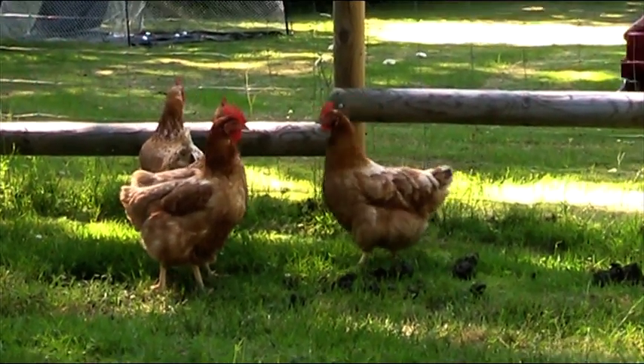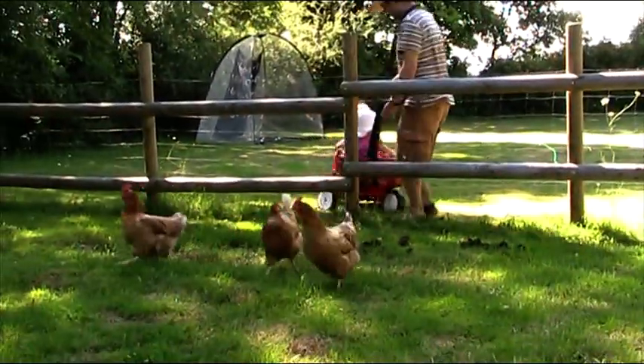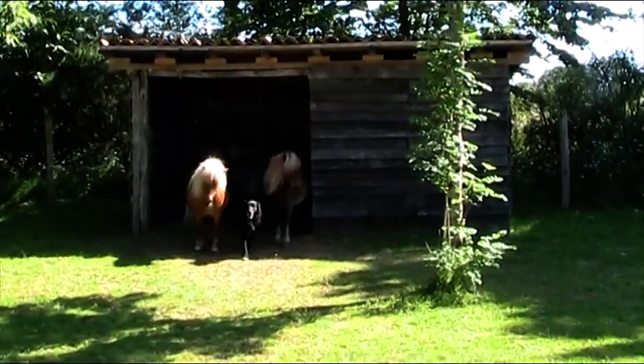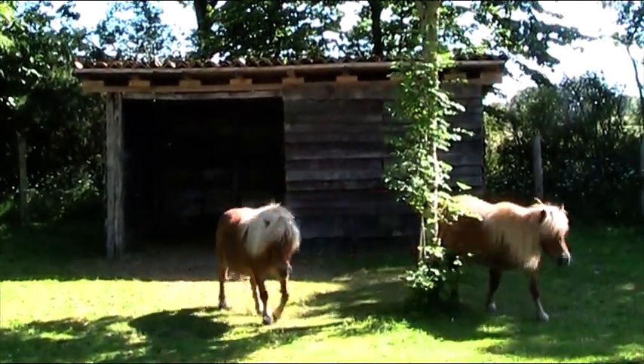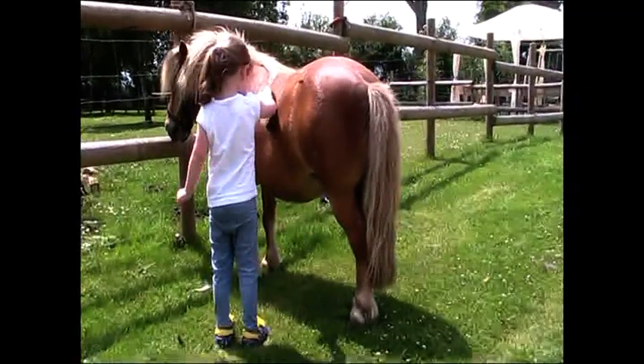We have animals such as the chickens and we do egg collecting most mornings. That's Filu and Tamara our ponies and Honey the dog. Filu loves a brush and a carrot.